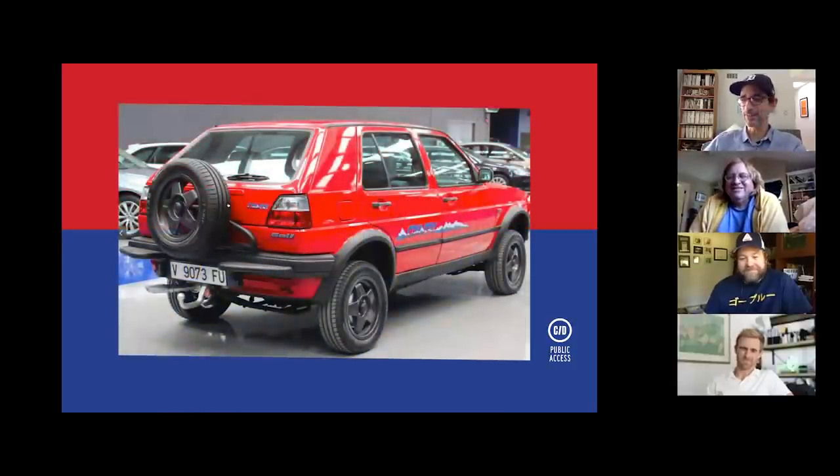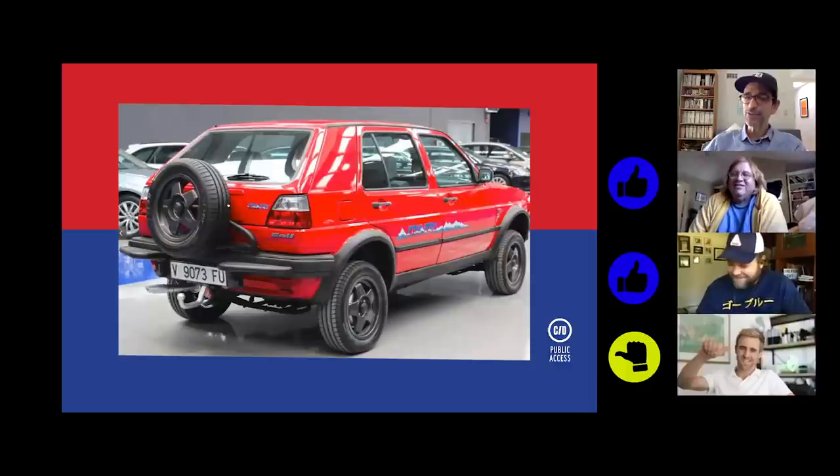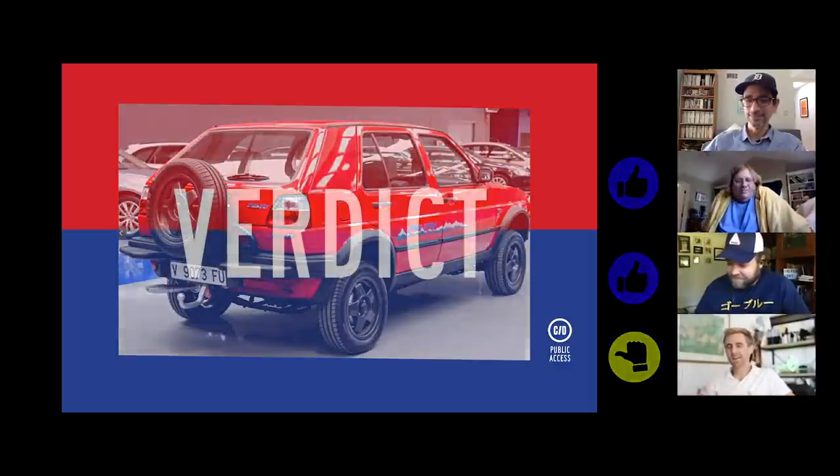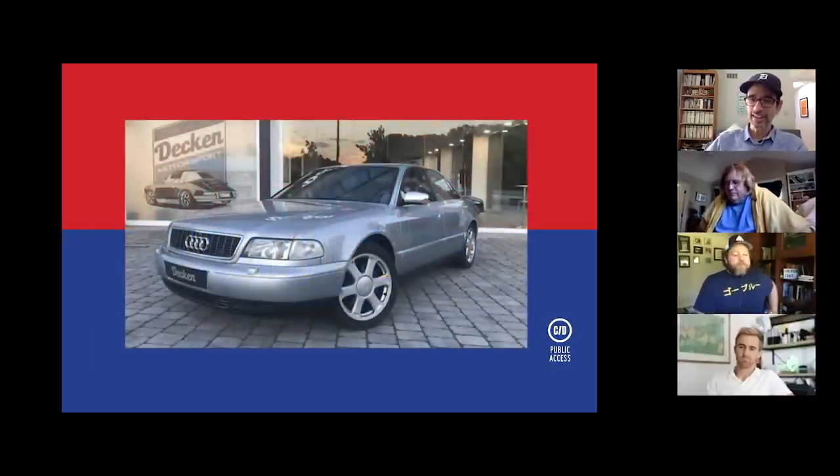Tony puts the Golf Country up for judging — James comes around on it since this is a quality restoration at a good price. Tony ultimately awards the day to Casey's manual S8 despite the age disqualification. The hosts wrap up, thanking James, Pearly, and Casey, and sign off.